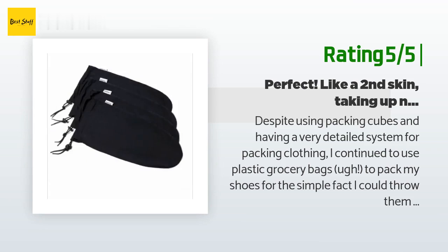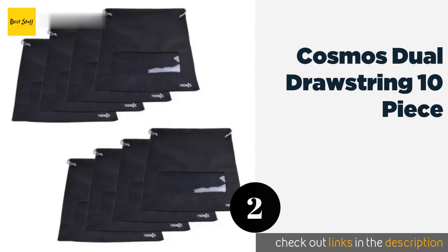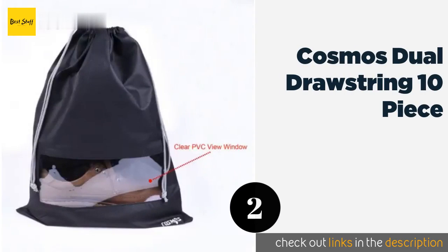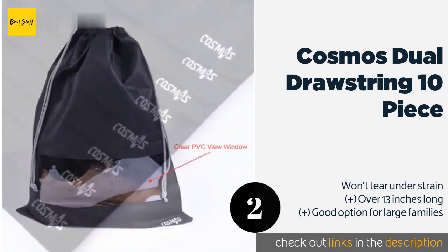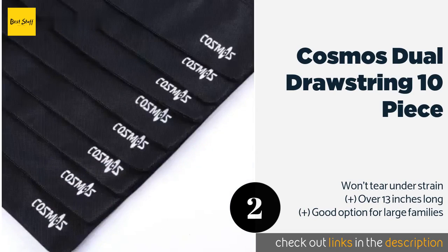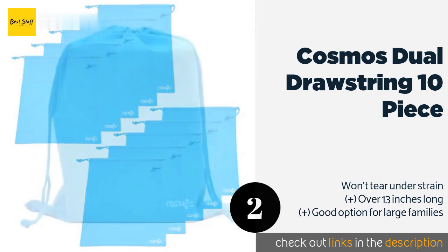The second product is the Cosmos Dual Drawstring 10-piece. Though most travelers don't take 10 pairs of shoes with them, for some the more the merrier. For these folks, the lightweight Cosmos Dual Drawstring 10-piece is the ideal choice. There are two versions — one solid and one with a handy viewing window.